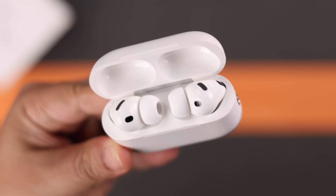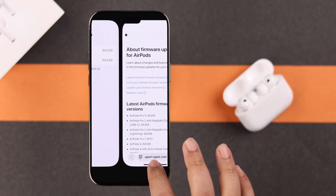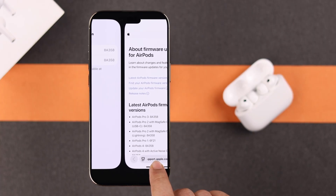If your AirPods Pro 3 haven't received the latest firmware update yet, let's see two ways to auto-update over the air and force update if it hasn't happened automatically.